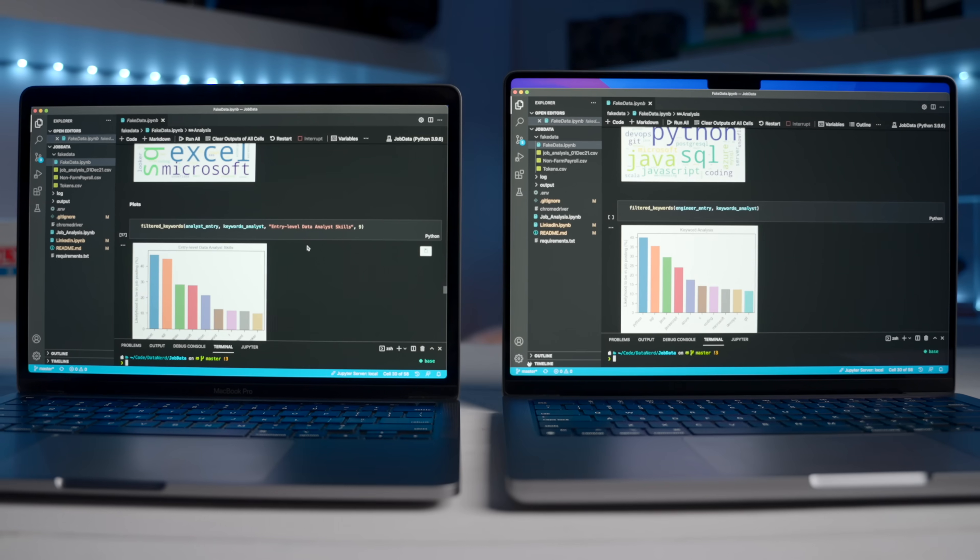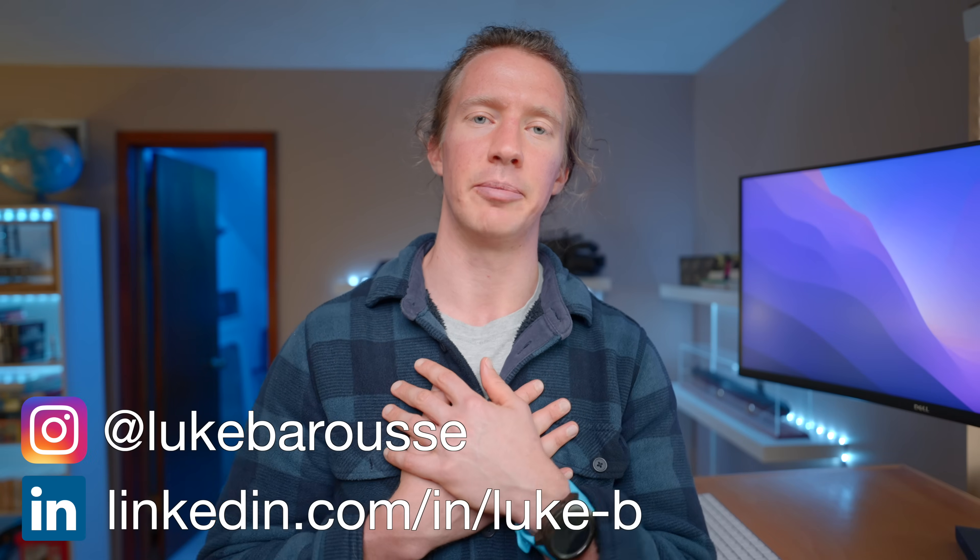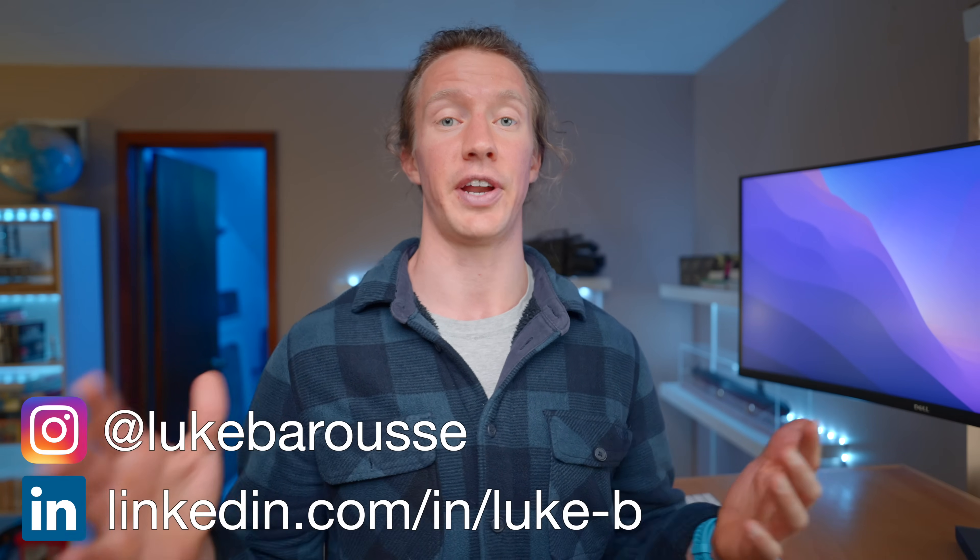So let's investigate how these new M1 chips perform using the tools we need for our job. I'm Luke, a data analyst, and my channel is all about tech and skills for data science.